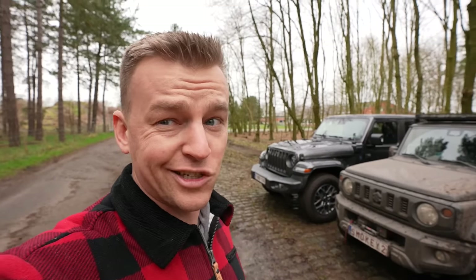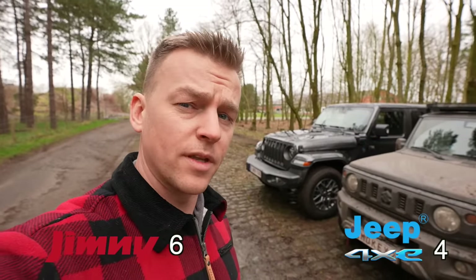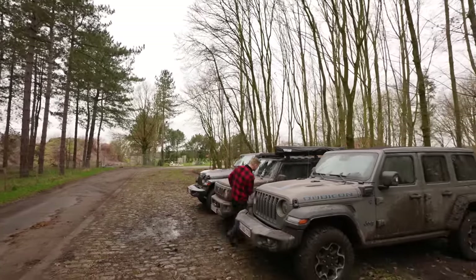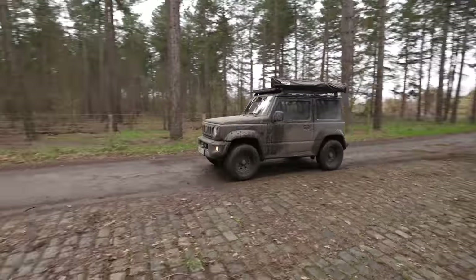Beautiful challenges done today. The Jimny wins — six points for the Jimny and three points for the Rubicon. I can only smile because I get to drive the Jimny! Next time I have a Defender coming too. Let me know in the comments what challenges we should do next. Love you!